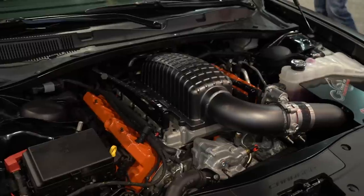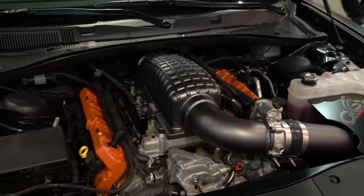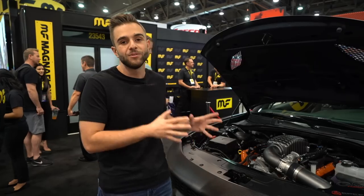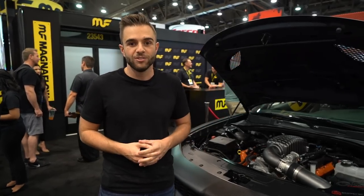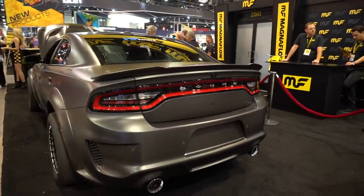Just as cool as all that carbon fiber work is what lives underneath the hood. It's a 6.2 liter V8 — the same one you get in a regular Hellcat widebody — but Speedcore made some big changes with the force induction. They got rid of the supercharger and in its place put two absolutely massive billet turbochargers. They also included a triple pump fuel system that puts the car on E85.